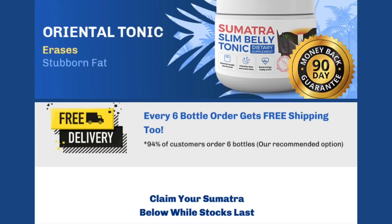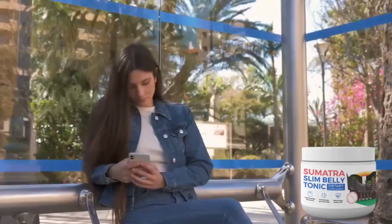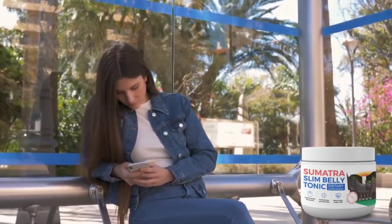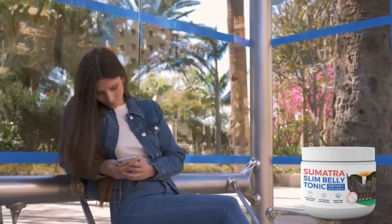A crucial reminder: the only place to purchase the original tonic is on its official website. It's not available in pharmacies or other platforms, only on the official site. I've included the link below in the video description to help you avoid counterfeit products.